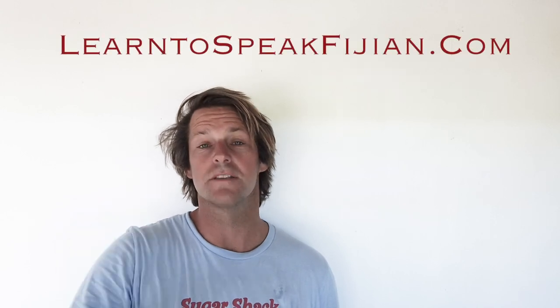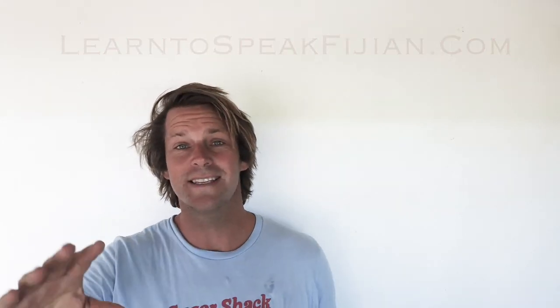Hello everybody, my name is Stuart Johnson and this is the first lesson in learning to speak Fijian, learntospeakfijian.com. This is the alphabet and unique letters in the Fijian language. Let's get started.